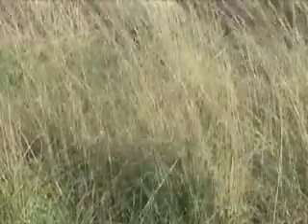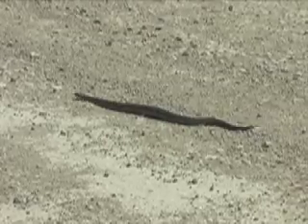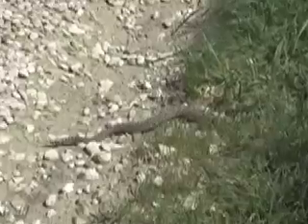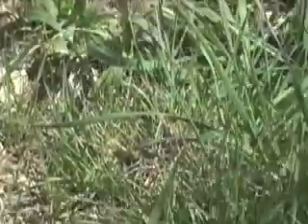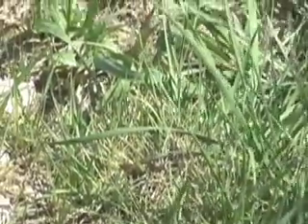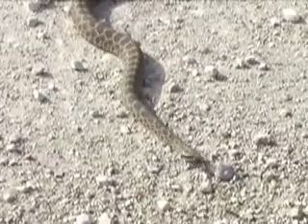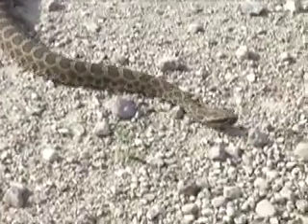It lives in the eastern three-quarters of Kansas, and here it is sometimes found far from water. Massasaugas usually stay in grass and rely on camouflage to hide them. But cool spring days bring them into the open, where they sun and absorb warmth from roadbeds.